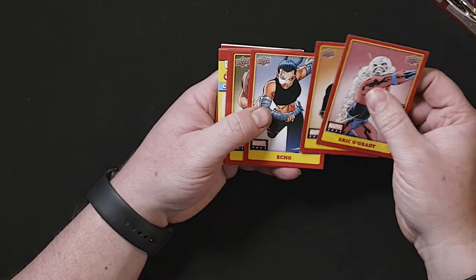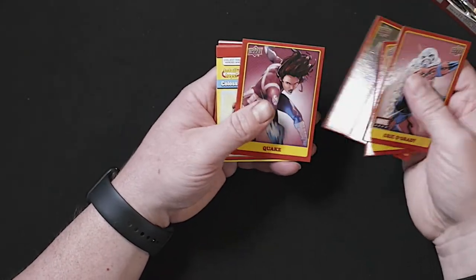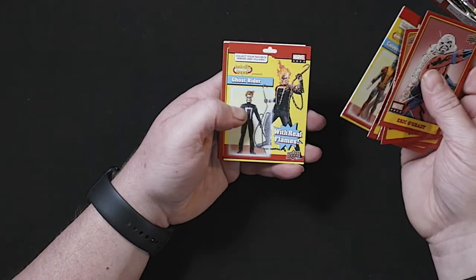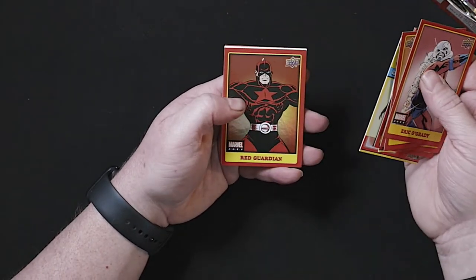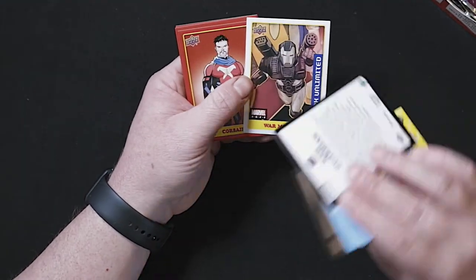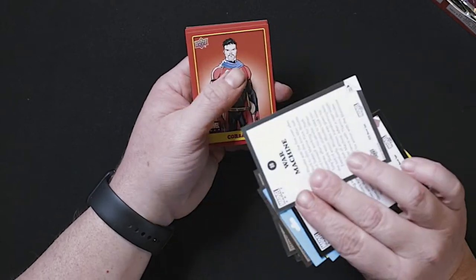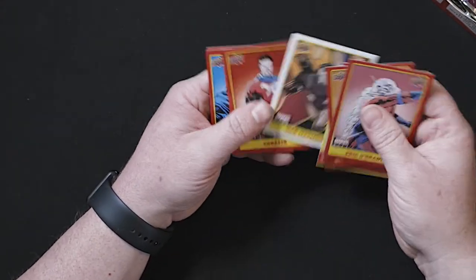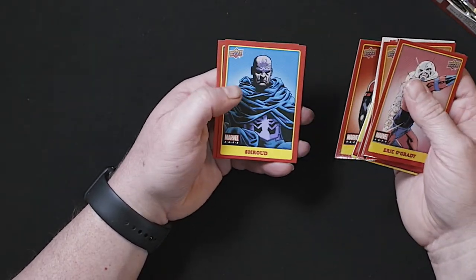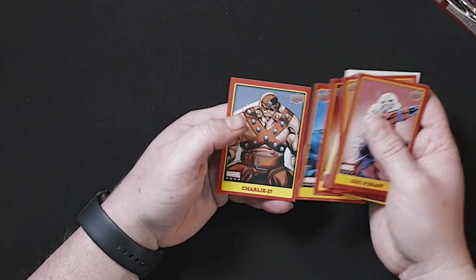We got Eric O'Grady, Sync, Echo — great character — Cable, Quake. Another Totally Toys card with Colossus, Ghost Rider, Red Guardian. Got that Black Widow movie coming up. Stature, Gun, limited War Machine. These ones here look like stickers. And then Corsair, Shroud, and Charlie 27.